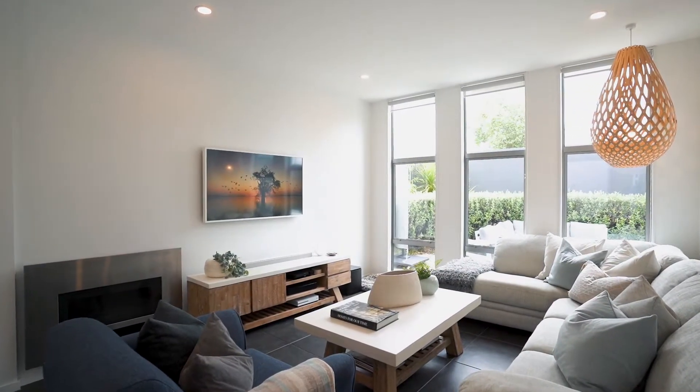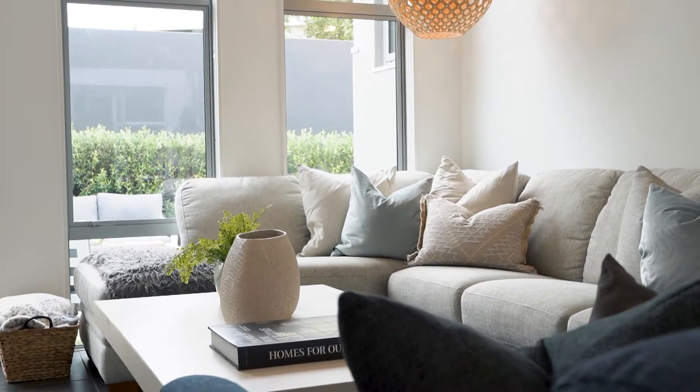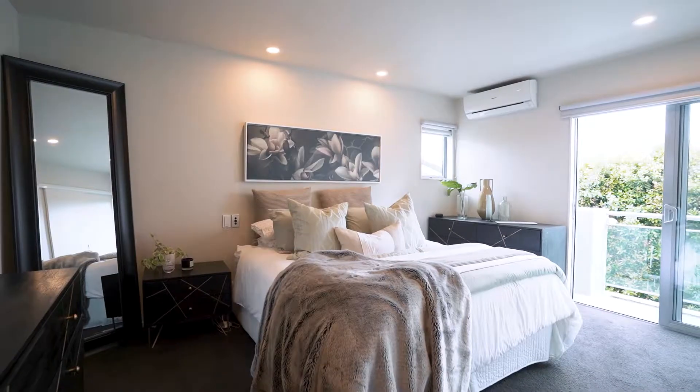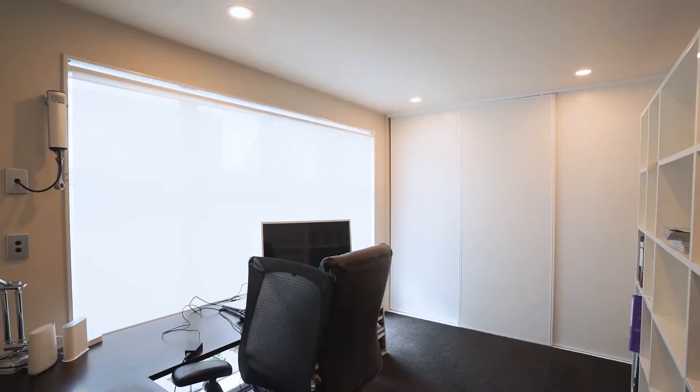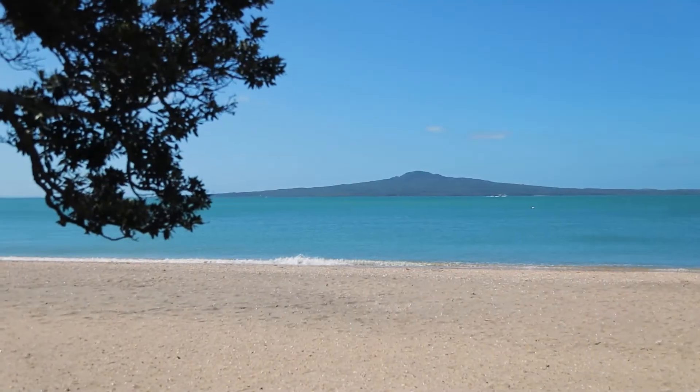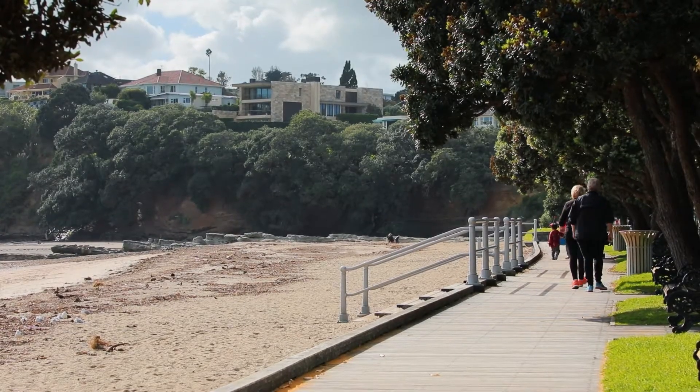Do not miss this rare chance to join the privileged few in a light-filled, low-maintenance, five-bedroom family home in one of St Heliers' most highly coveted streets, just up from Kohimarama and St Heliers' beaches.